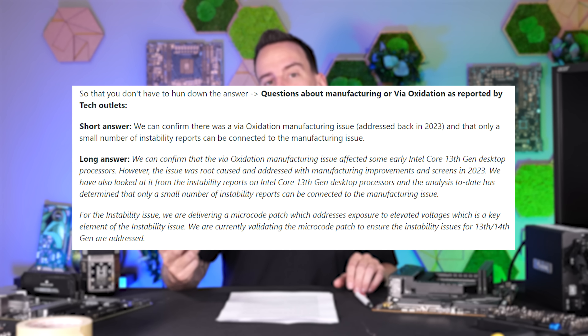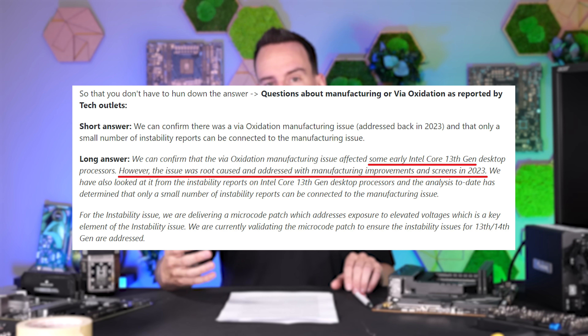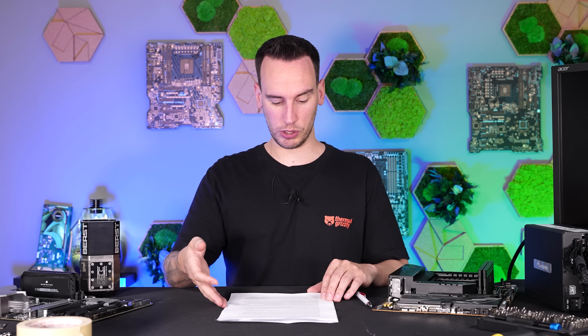Now with Intel's statement, we know there have been two issues. The first is the oxidation that Steve also reported about, and the second is a stability issue regarding voltage, which we will get to later.